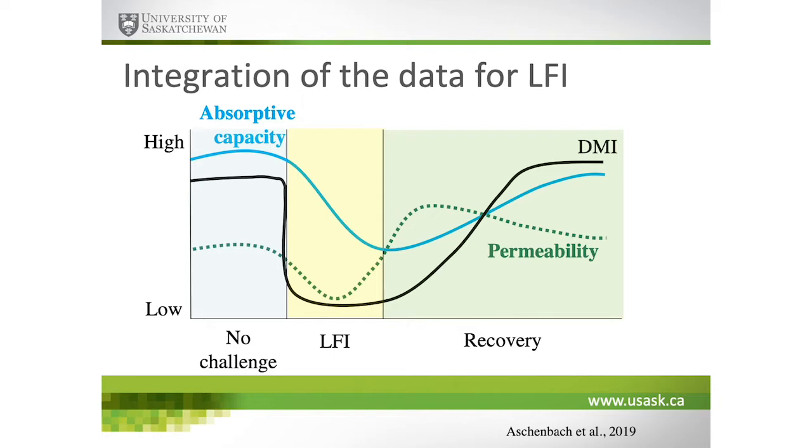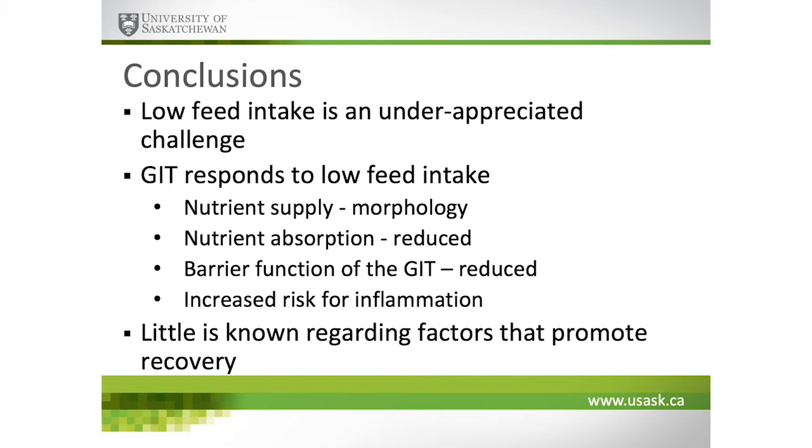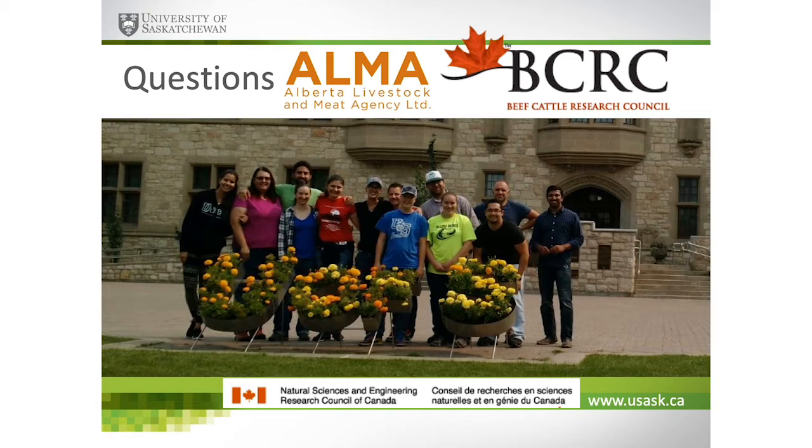What does this all mean? I hope I've convinced you that the GI tract responds to nutritional challenges throughout its entire length. Low feed intake is an underappreciated nutritional challenge. In response to lower nutrient supply, we see reductions in surface area, reduced absorptive capacity, compromised barrier function, and increased risk for inflammation. What we need to do now is quit focusing on the effect of low feed intake and start working towards understanding factors that help cattle recover and accelerate that recovery. Thanks for your attention, and I'd be happy to address any questions.